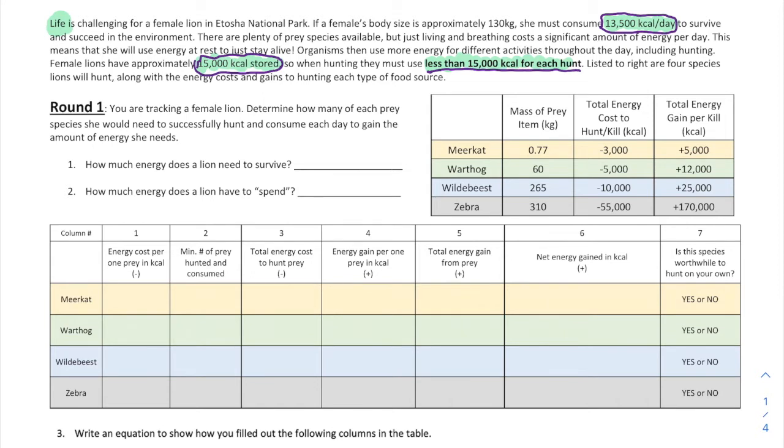Looking at the first two questions: how much energy does a lion need to survive? That's 13,500 kcals per day. A kcal is a kilocalorie — a unit of energy equal to 1,000 calories. So 13,500 kcals per day is the energy amount needed. How much energy does a lion have to spend? That's the stored amount: 15,000 kcals.